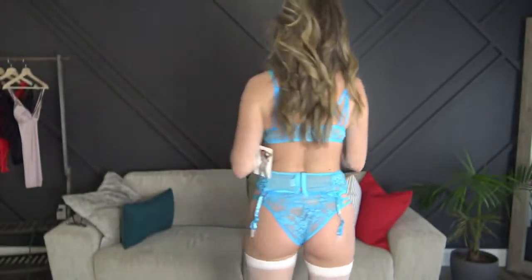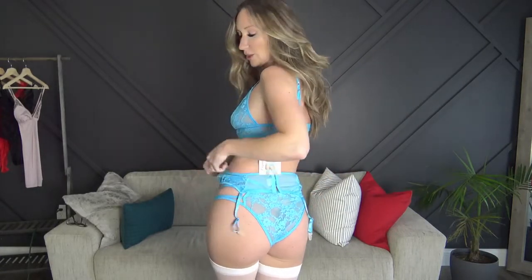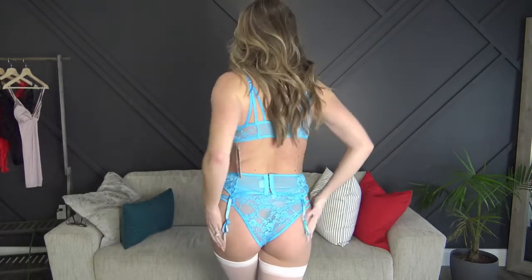Next up is the blue set, and I pulled out the white stockings from Yandy. I really love this set — it's nice and soft, very stretchy and comfortable. I don't have anything quite this color so it'll be a great addition. What makes this one a little different is that it has clasps in the front for the top. It was stretchy enough that I just slid it on without undoing the hooks. The panties were really nice, and I didn't even have to adjust the straps — so this one was perfect.